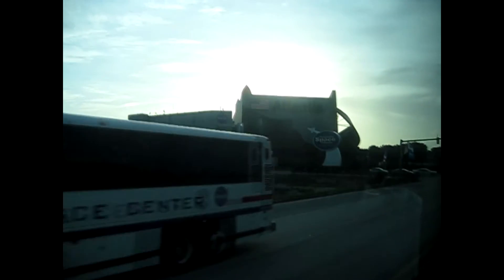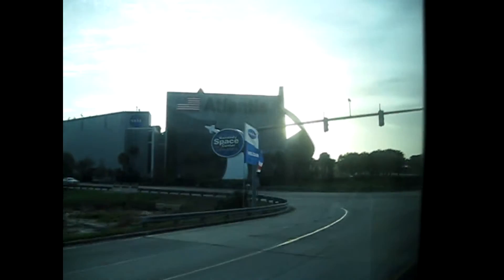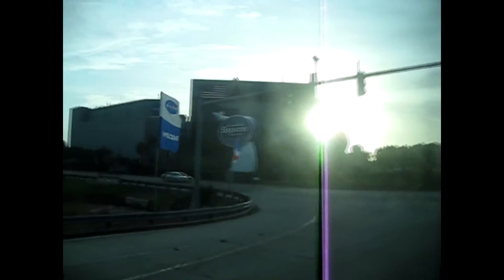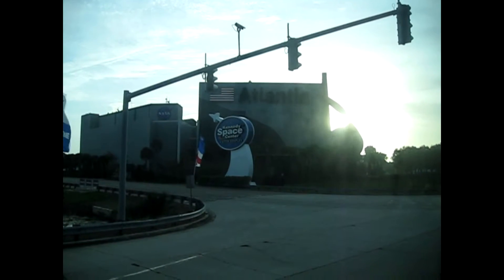It's actually a shuttle simulator. Once inside, you feel the experience of shuttle liftoff, just like the astronauts. If you haven't tried that, make sure you do before you leave — you will not be disappointed.